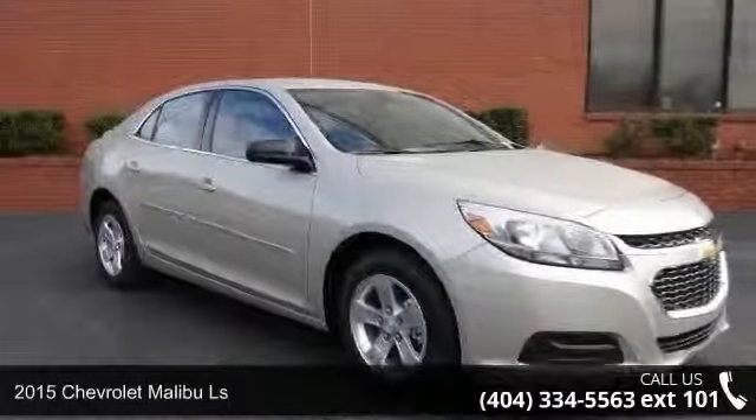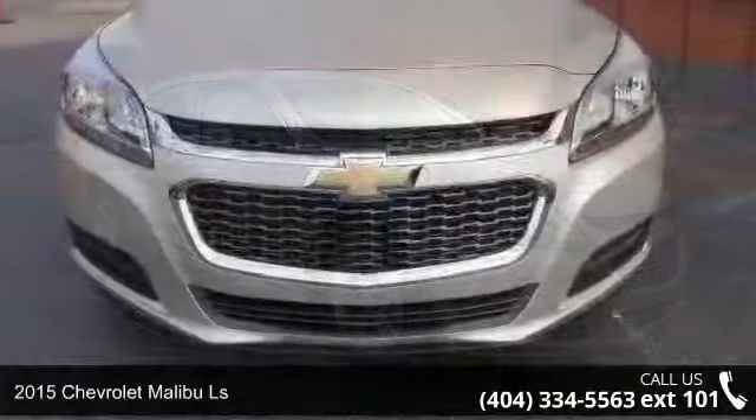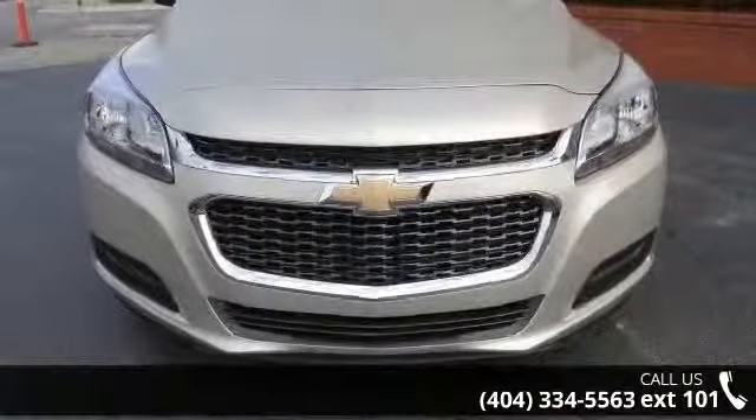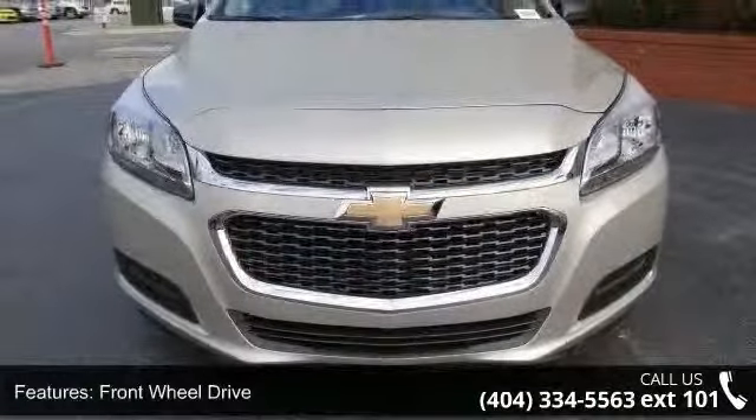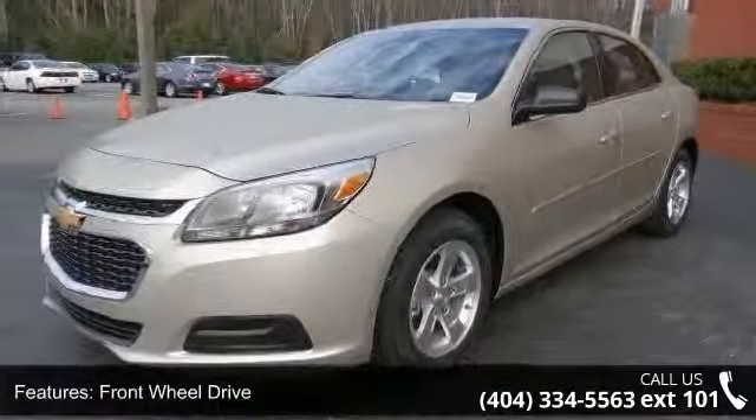Check out this 2015 Chevrolet Malibu LS. If you are looking for an automobile with great features, look no further. This vehicle comes with a reliable 4-cylinder engine, connected to a smooth shifting automatic transmission.